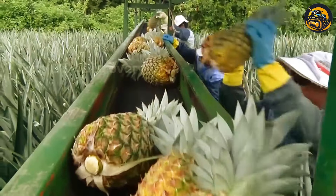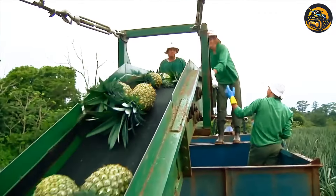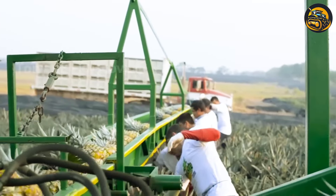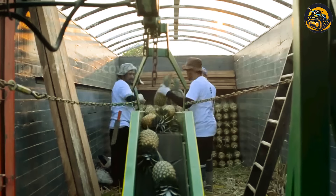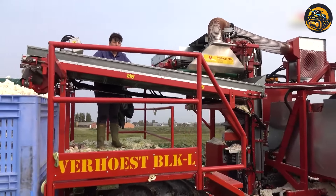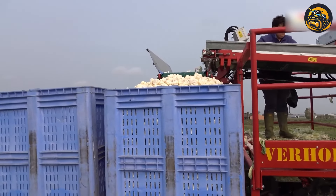Currently, pineapples consumed in the United States are mainly imported from Costa Rica, Mexico, and Honduras. The machine's efficiency allowed for a rapid, abundant harvest, filling bin after bin with fresh, white cauliflower.